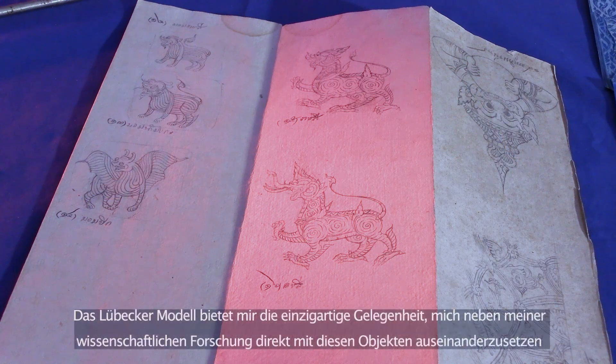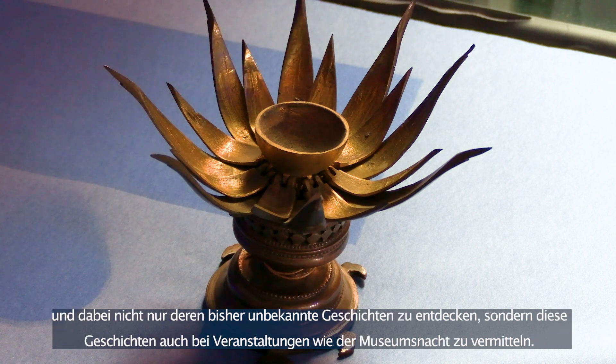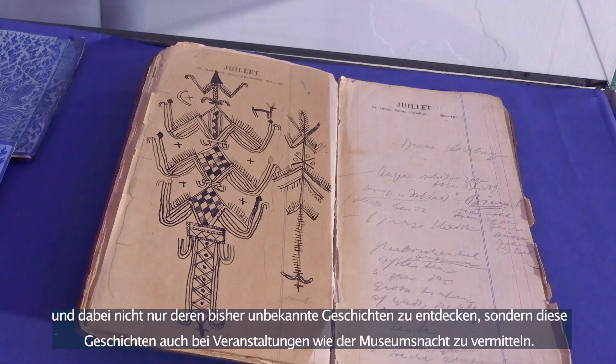The Lübecker Model offers me the unique opportunity to engage directly with these objects alongside my academic research, and in the process, not only to discover previously unknown stories of these intriguing pieces, but also to bring these stories to the public during such events as the Museums Night.